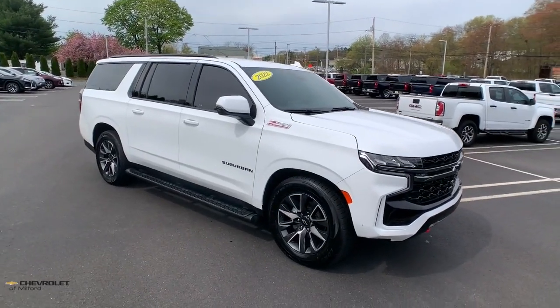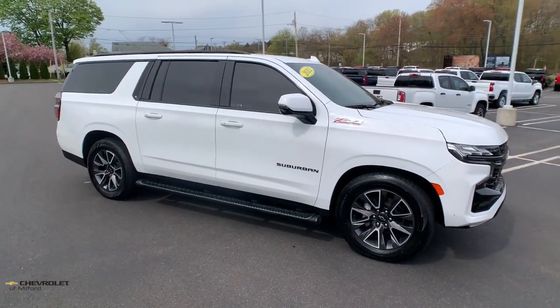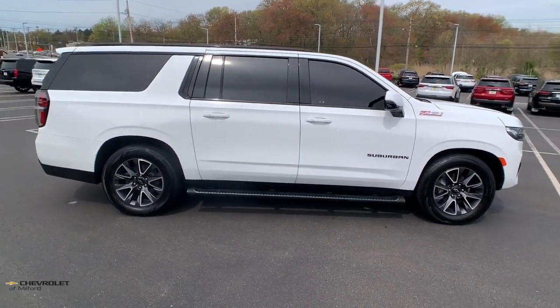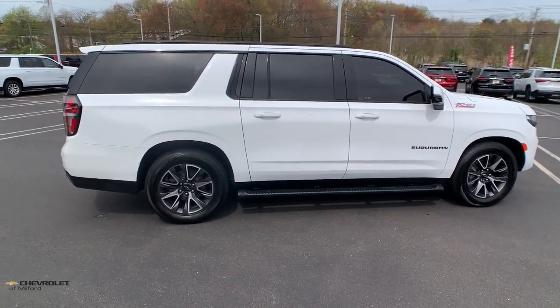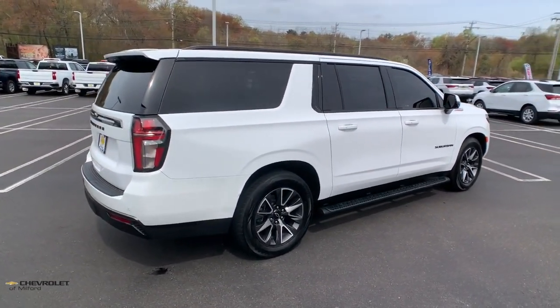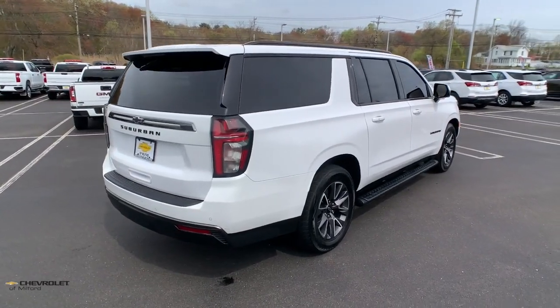Here is a wonderful 2022 Chevrolet Suburban. With less than 30,000 miles on the odometer, this vehicle provides excellent value. Whether you're taking that road trip or tackling a big project, keep your family safe, comfortable, and connected in the Suburban.